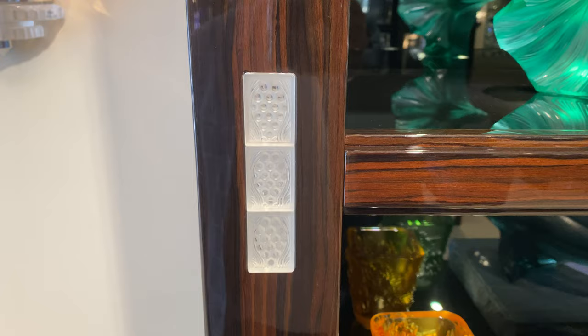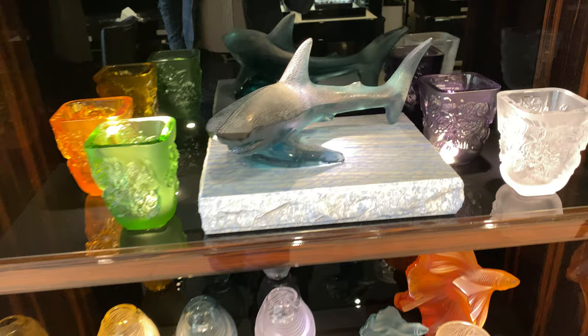Look at that beautiful seahorse vase. Isn't that lovely? And the lovely fish vases and the shark. For some people that like to be sharks or like to act like sharks, that's cool.